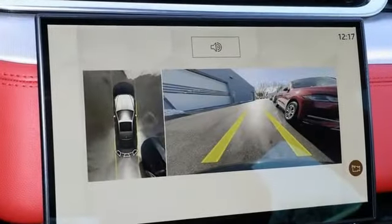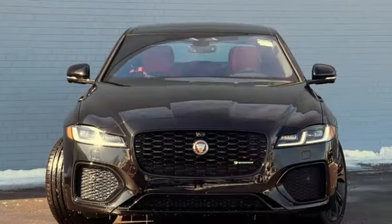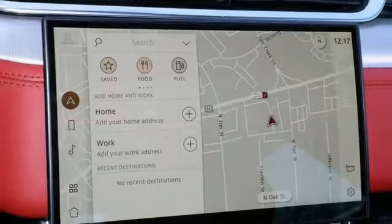Features include integrated navigation system with voice activation, dual zone climate control, full service internet access, power sliding and tilting sunroof, automatic transmission, four-wheel drive.